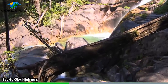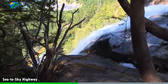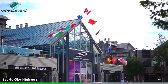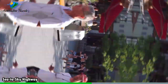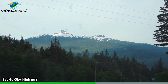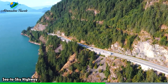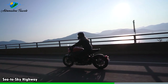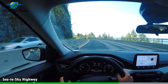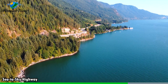The highway is home to several picturesque waterfalls, including Shannon Falls, which is one of the tallest waterfalls in British Columbia. These cascading falls make for great photo opportunities and offer a refreshing break during your journey. Along the highway, you'll find the Britannia Mine Museum, which tells the story of British Columbia's mining heritage. Take a guided tour and explore the historic mining facilities, including underground tunnels and interactive exhibits.